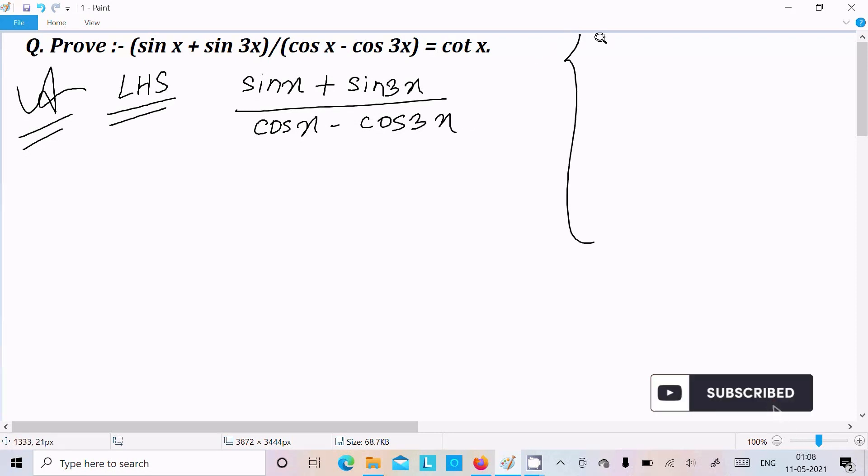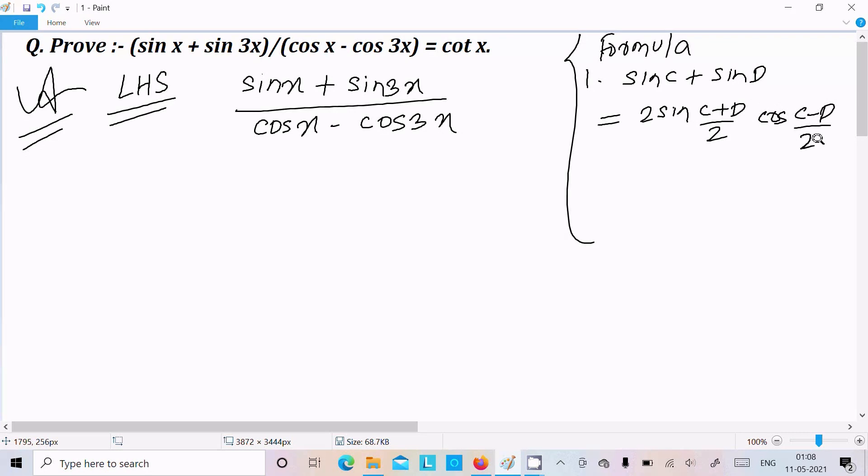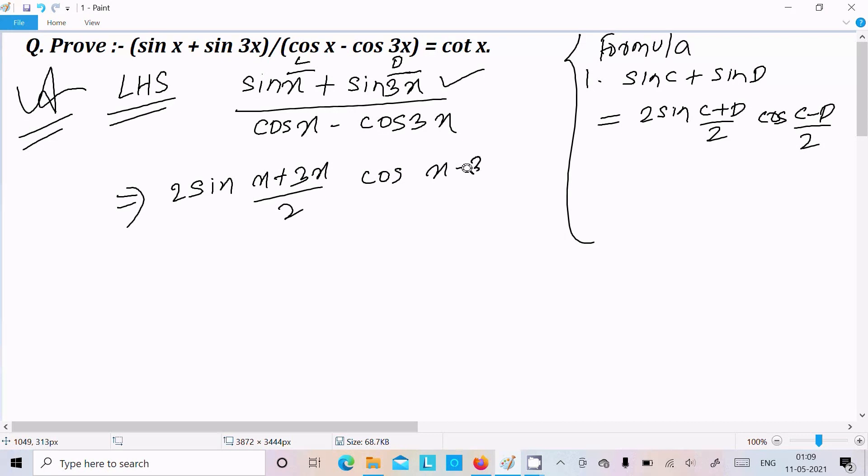Now there are two important formulas required. The first is: sin C plus sin D equals 2 sin((C plus D) divided by 2) into cos((C minus D) divided by 2). We need to break the numerator into this form. So here, assuming x is C and 3x is D, we can write 2 sin((x plus 3x) divided by 2) into cos((x minus 3x) divided by 2).